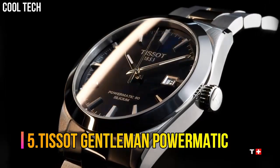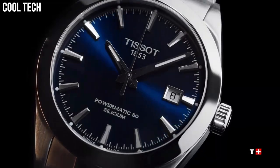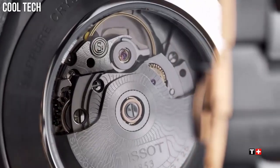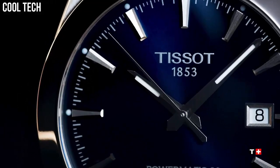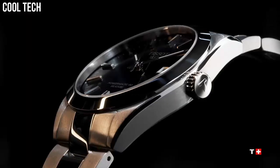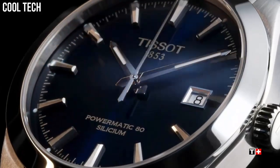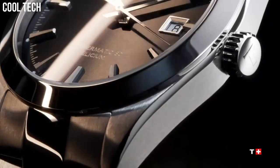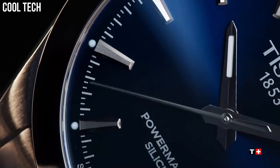Number 5: Tissot Gentleman Powermatic. Case size 40mm, band width 21mm, case thickness 11.5mm, diameter 25.6mm, dial HMSD, Swiss automatic movement, 316L stainless steel case, scratch-resistant sapphire crystal, indexes dial type, date, stainless steel bracelet, butterfly clasp with push button. Water resistant up to a pressure of 10 bar.